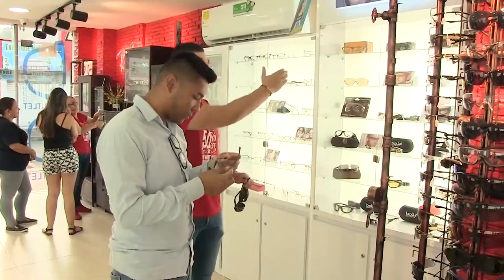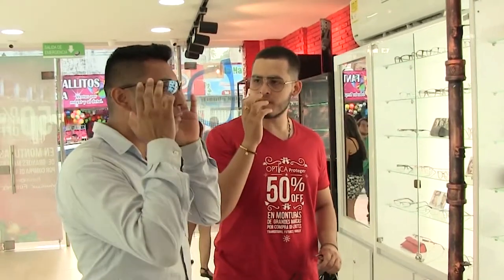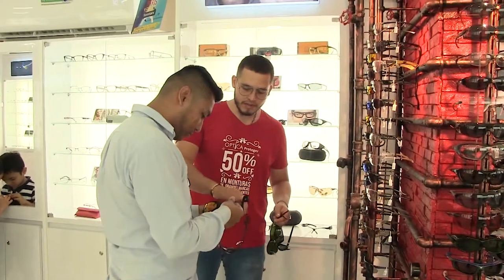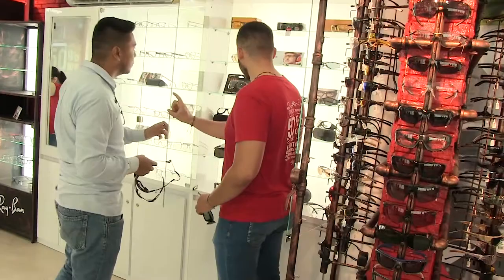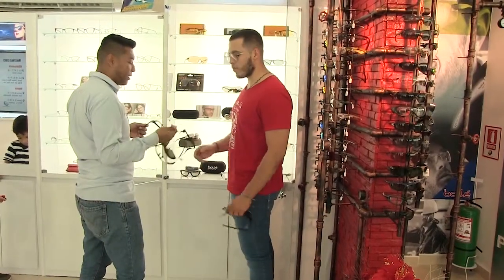¿Y por qué cree usted que son importantes las gafas de seguridad industrial? En Colombia ya estamos en la implementación de un sistema de gestión de seguridad y salud en el trabajo, en el que nos dice que debemos preservar todas las condiciones de salud que tengan nuestros empleados. Es muy importante que los empleadores tengan en cuenta que una de estas maneras es comprando unos buenos elementos de protección personal, que nos puede ayudar a disminuir los niveles de riesgo y a padecer posibles lesiones, accidentes del trabajo y enfermedades profesionales.